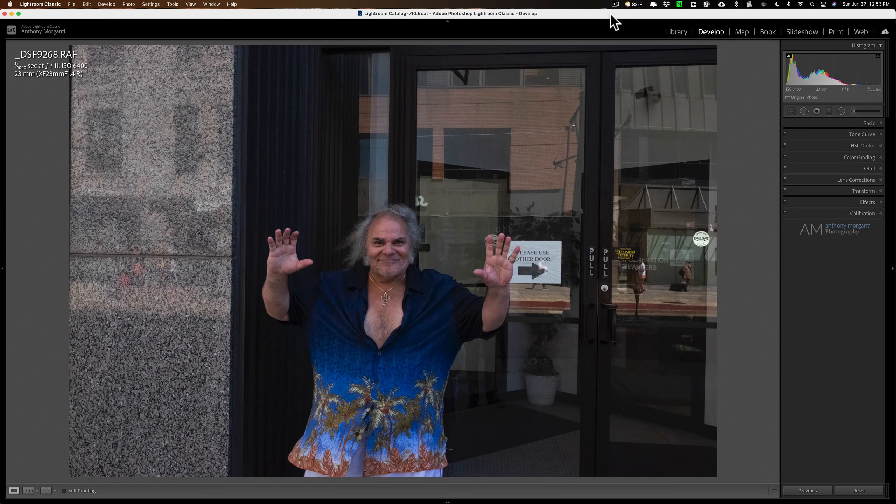Hey guys, this is Anthony Morganti from MrPhotographer.com. Are any of you doing what I've been doing lately? I've been going through all my older images. I'm one of those people who doesn't delete a lot of photos, even photos that are misses for whatever reason. I'm kind of glad I've done that because over the last year or two there's been a lot of so-called AI technology finding its way into photo processing applications, specifically a lot of the Topaz plugins.